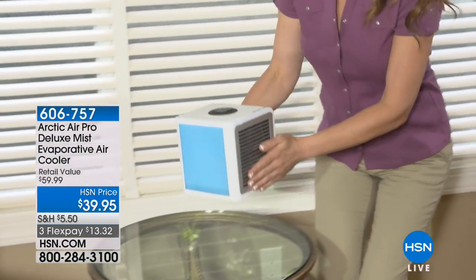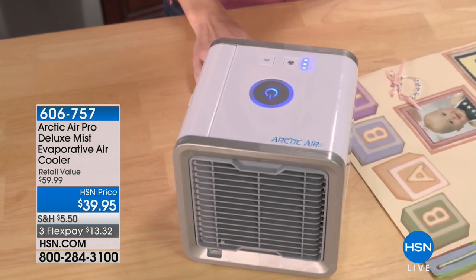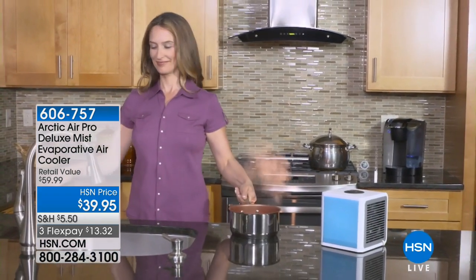I have 300 in the blue. I have 300 in the red. Final quantities on that. And something else that has been one of our best sellers this season has been our Arctic Air Pro Deluxe Mist Air Cooler.